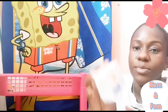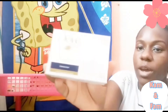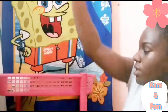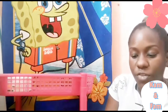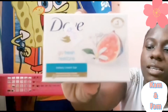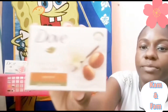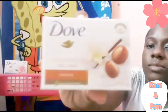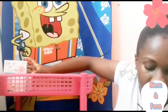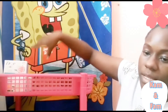Then I have the Dove Exfoliating Beauty Bar, then the Dove Original Beauty Bar, then the Dove Go Fresh Beauty Bar — this is the innocent blue fig and orange blossom scent — then the Dove Vanilla Beauty Bar, and then the last Dove soap is the Dove Pampering Coconut Milk Beauty Bar.